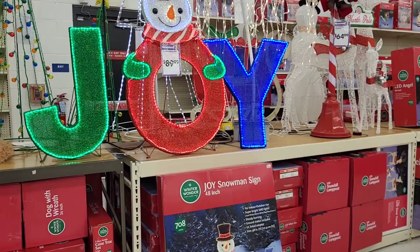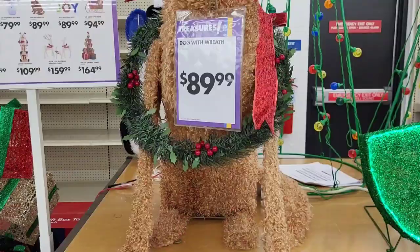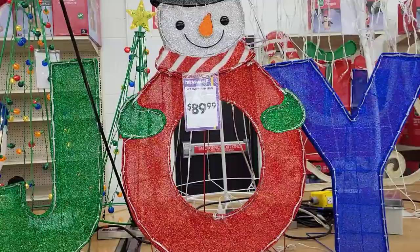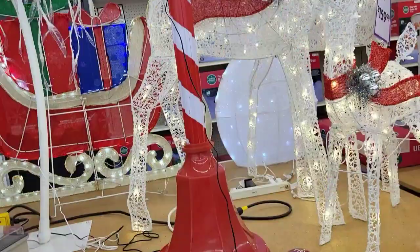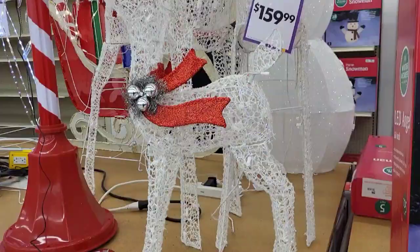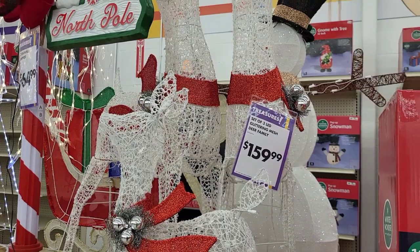We're going to start right here with this dog wrapped with a wreath for $89.99. This giant joy sign with the snowman is $89.99 — I feel like they have that every single year. Then we have this little North Pole lamppost for $64.99, and my favorite piece over here is this little deer family that lights up for $159.99.